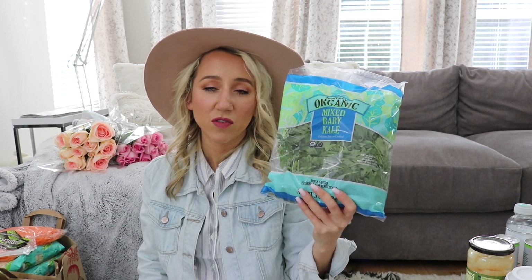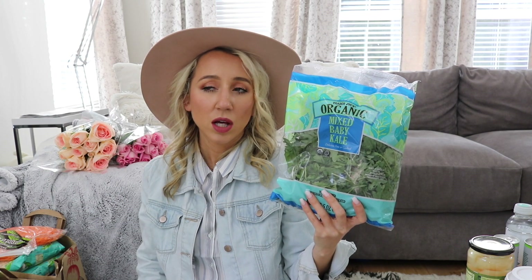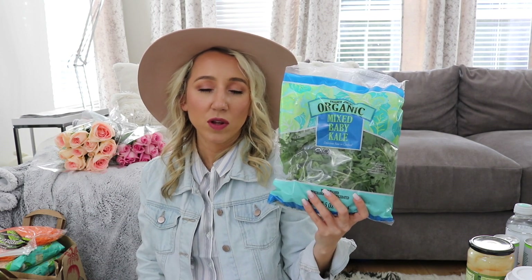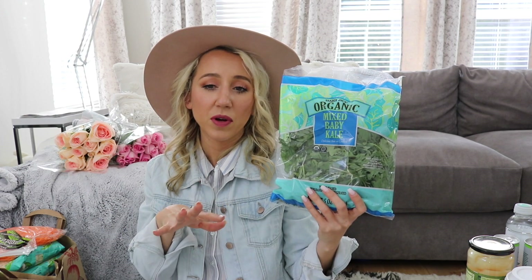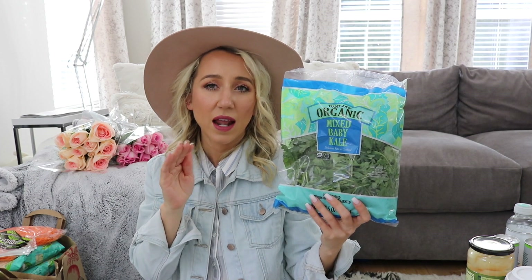I love having this baby kale mix in my refrigerator for salads throughout the week. I'll put dressing on it, and if it's not oily enough I'll massage some olive oil over it — it makes kale so much easier to eat and so much yummier. If you have a hard time eating kale, try that trick and see if it helps.